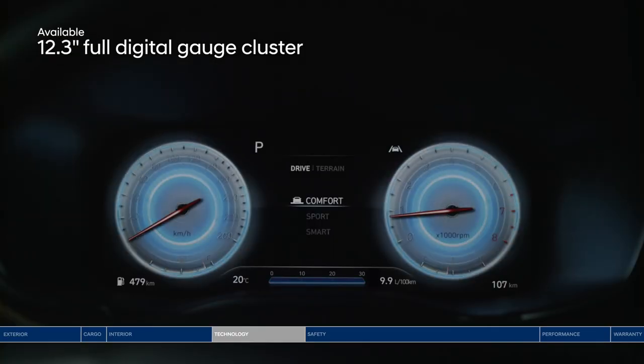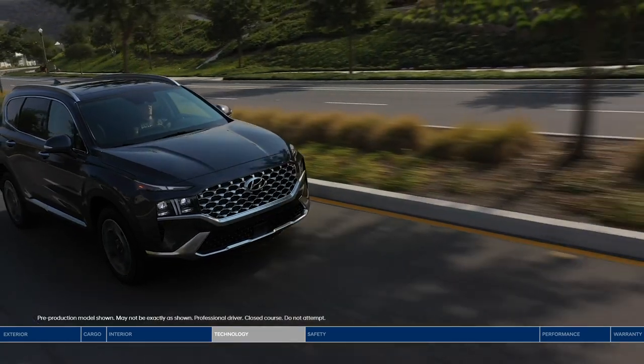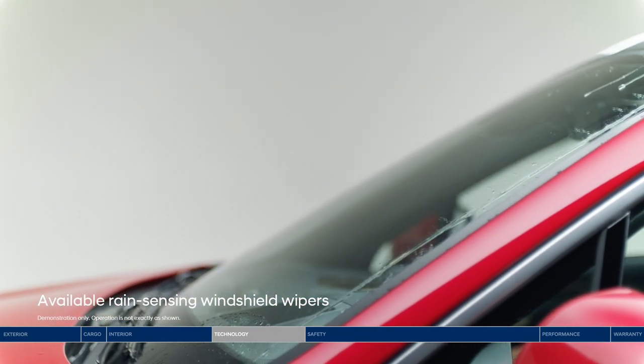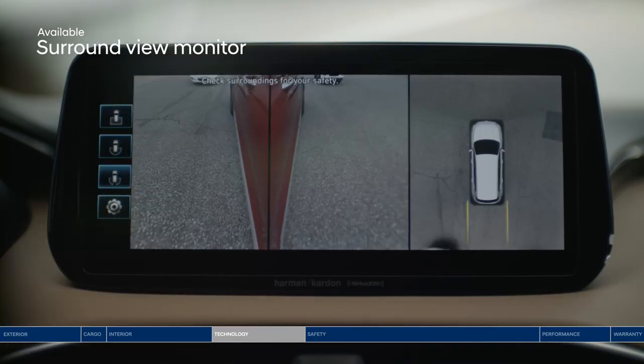The Santa Fe is packed with intuitive technology, starting with the large 12.3-inch full digital gauge cluster and head-up display. Important driving information — like blind spot warnings, navigation directions, and speed — are all projected within your line of sight. For added convenience, rain-sensing wipers will automatically turn on if raindrops are detected.